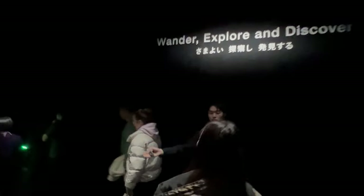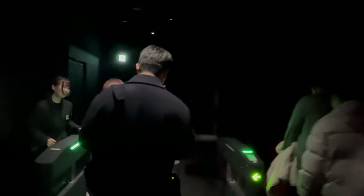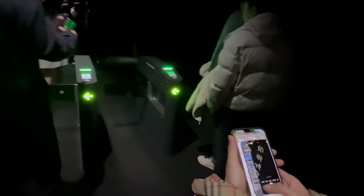So, planning your visit during these times can enhance your experience. Now let's move on to securing your entry. With the popularity of TeamLab Borderless in Tokyo, it's a good idea to buy your tickets ahead of time. This way, you're assured of entry and can avoid the disappointment of sold-out dates.